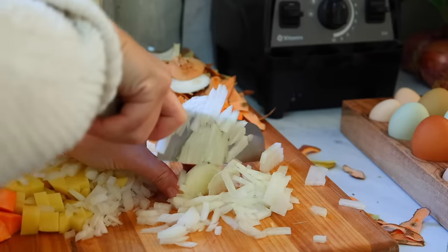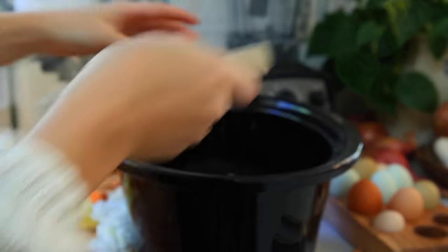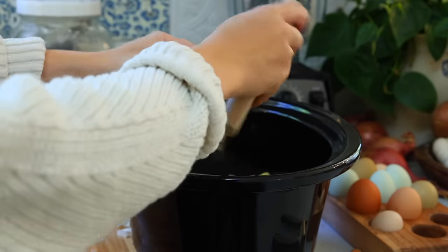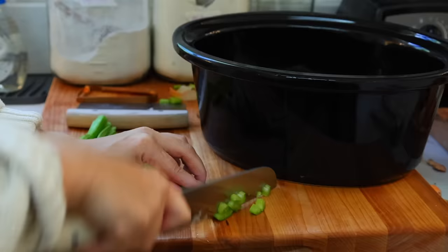Today I'm making a slow cooker lentil and sweet potato soup. There are so many reasons to love this soup: it's incredibly inexpensive, it's filling, I love how much protein lentils have, and it's an incredible tasting soup overall. This is actually my favorite lentil soup I have ever made, and I feel like it's the most basic, which is so counterintuitive, but it is amazing.